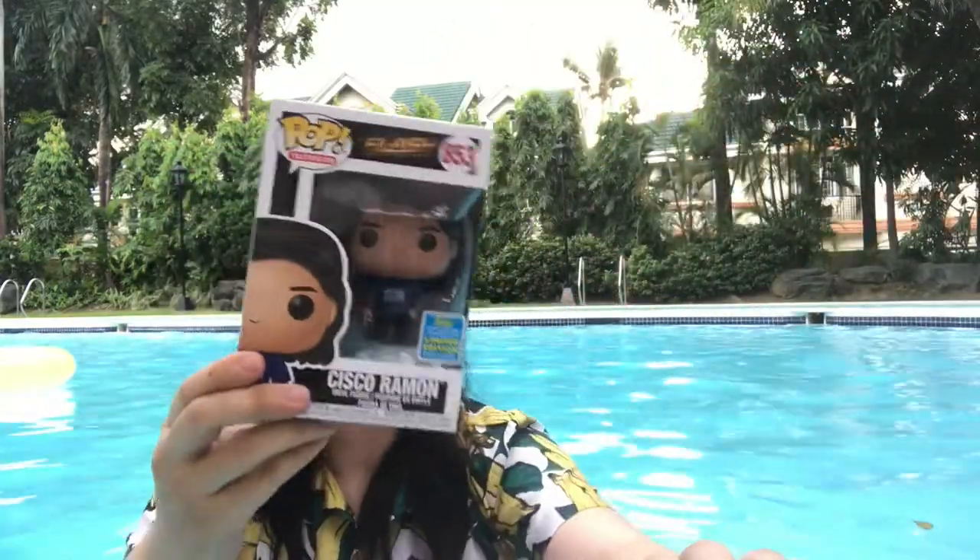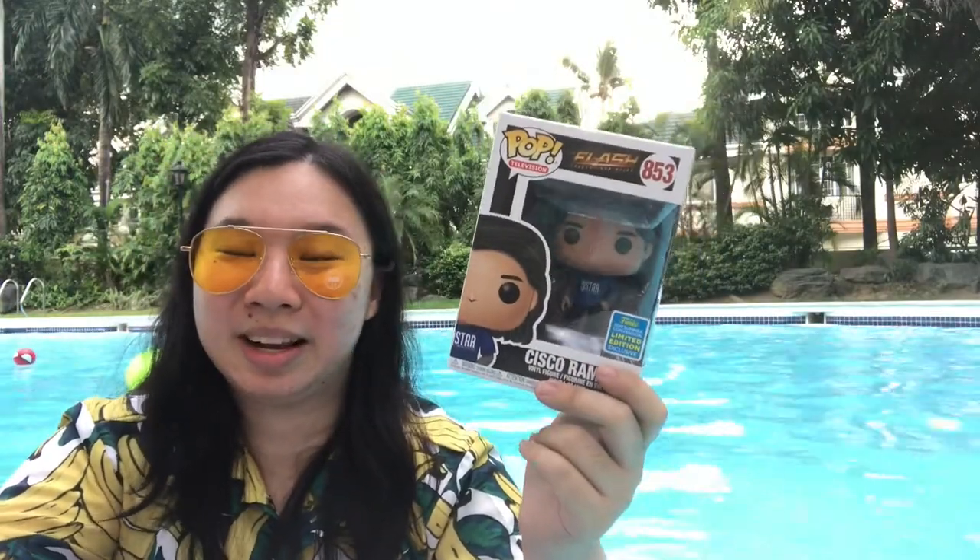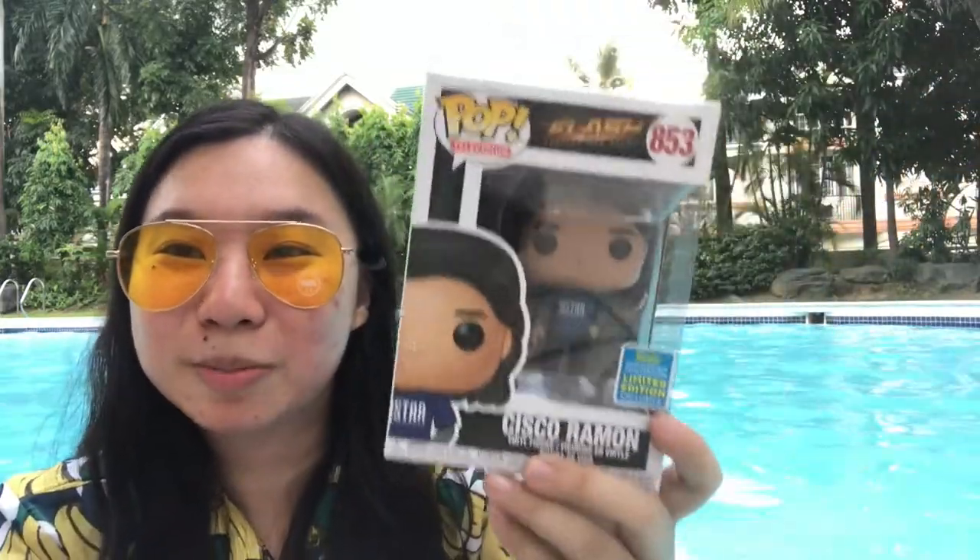This first one is the thing I got during the week of SDCC — it's Cisco Ramon. I was having second thoughts like, am I gonna get this? Because I already have a Vibe and it's an exclusive, it's not really very detailed. But I love Cisco, so why not. It's a good thing they're making more Flash stuff, and even if they're not making new characters, they at least made something in a non-superhero form, so maybe there's hope for other non-super characters in the future.